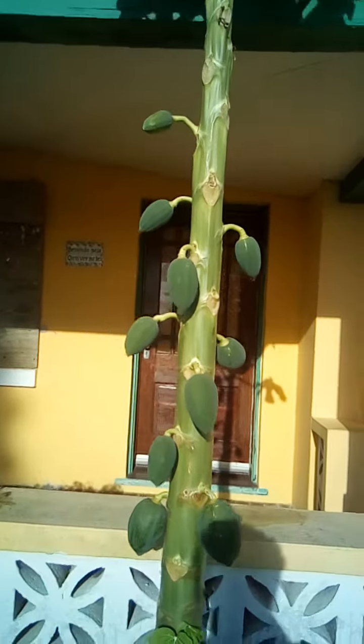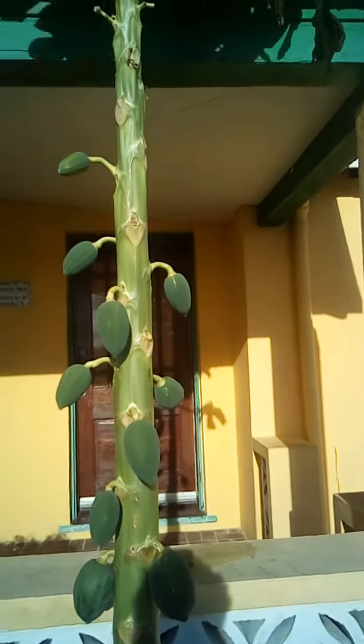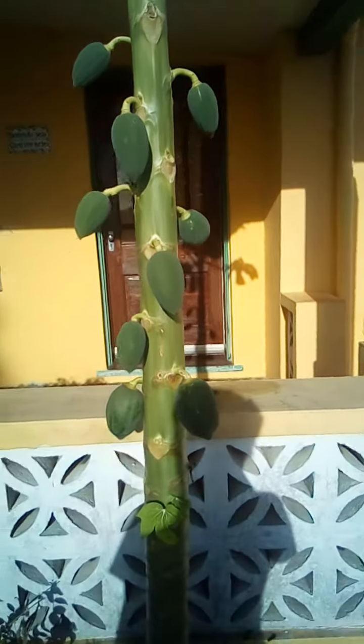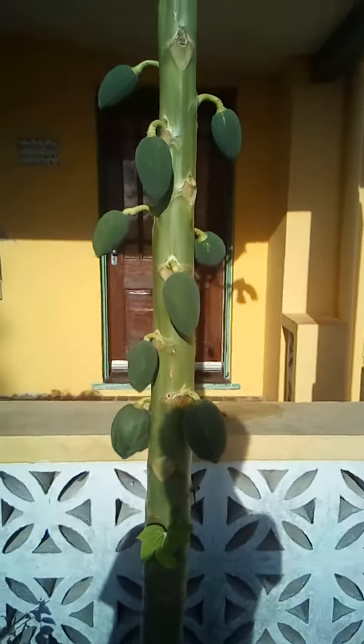Hello everybody, it's your boy Lydia, and today I'm sharing you an update on the papaya tree. Some papayas fell off due to the weather during two storms, but the others are still on. They're pretty strong and they're all growing pretty big.